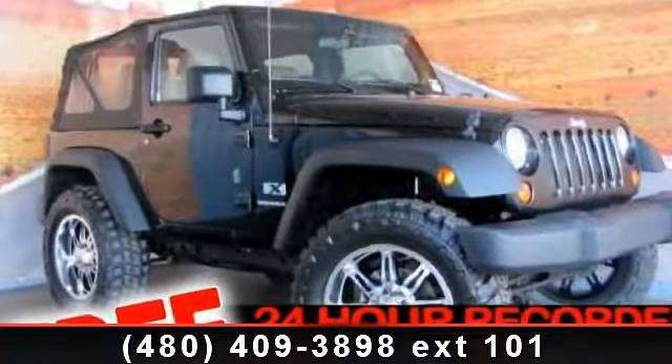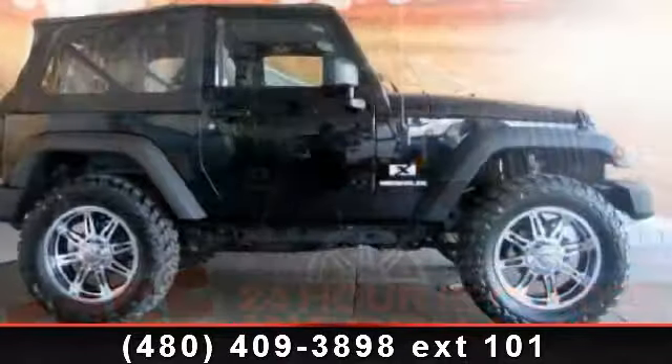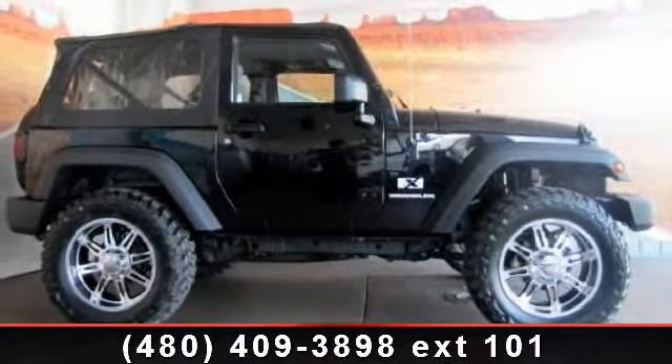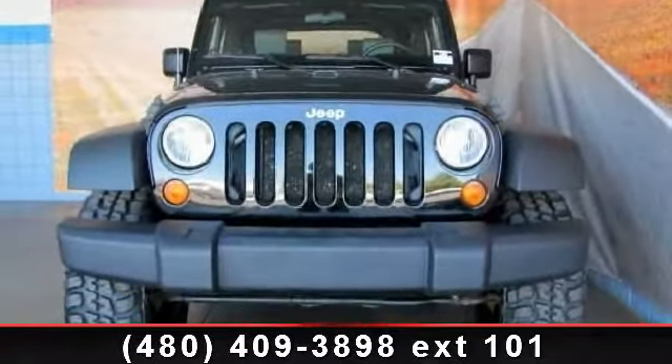Arrive in style with this 2007 Jeep Wrangler X. This may be the set of wheels you've been looking for. This vehicle comes with a reliable 6-cylinder engine, connected to a smooth shifting automatic transmission.